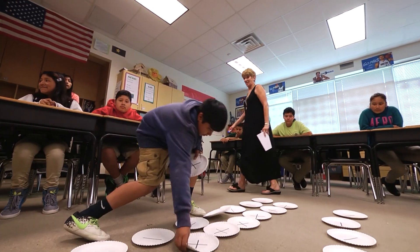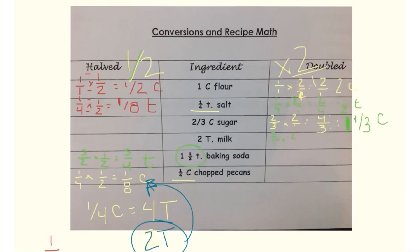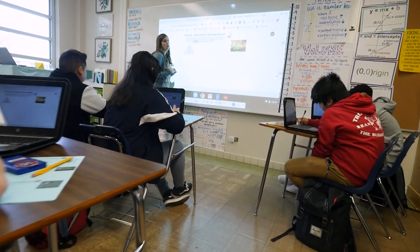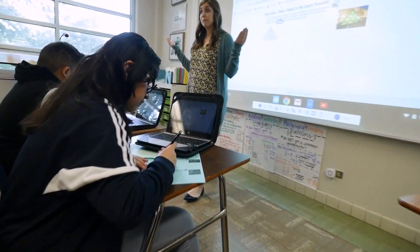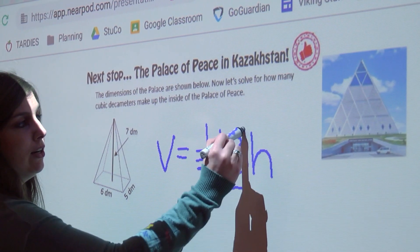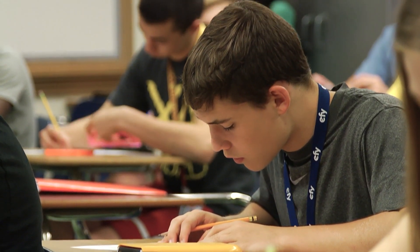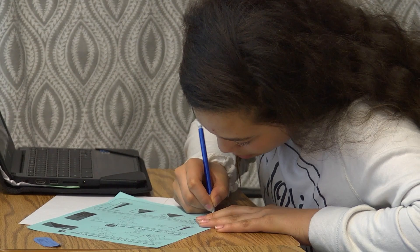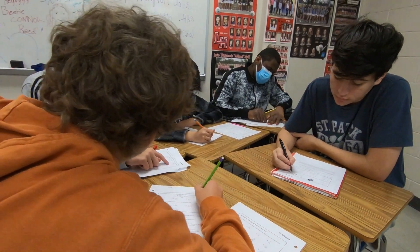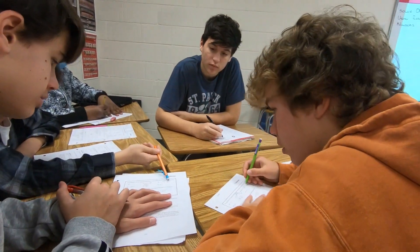Manipulatives are still in the picture, but this shift means students begin to take what they have learned, put it into a mathematical equation, and solve it. Teachers will often return to manipulatives to help students develop new skills and concepts, but students are now learning the skills involved with serious computation. This is all part of the process that allows students to develop the abstract reasoning skills needed for algebra, geometry, calculus, and higher levels of mathematics.